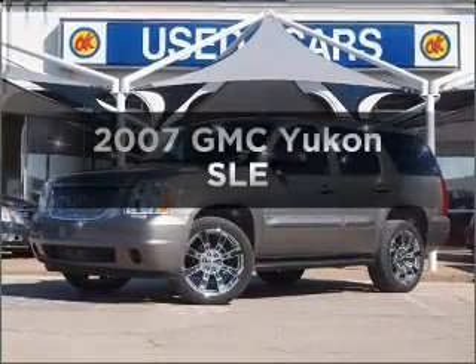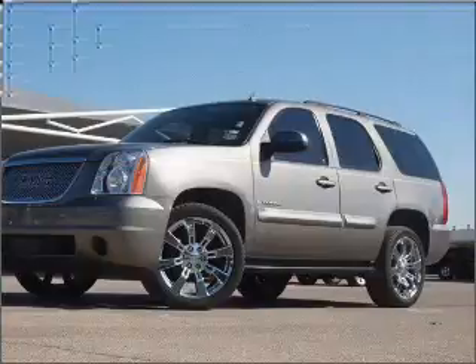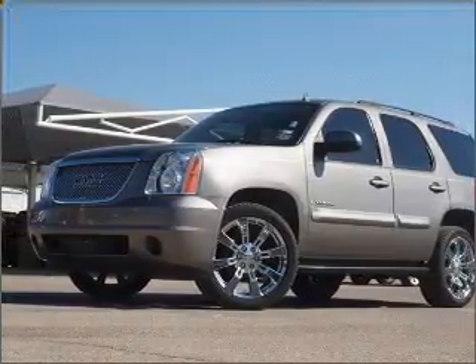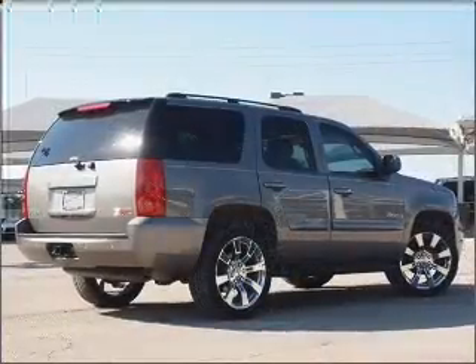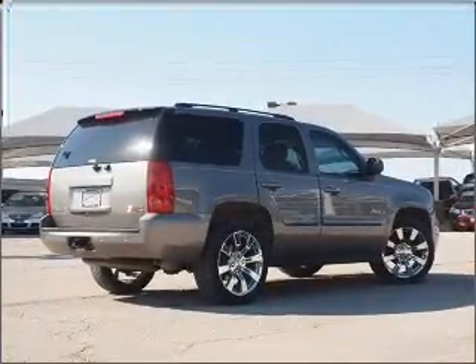Check out this 2007 GMC Yukon — everything you need under one roof with this great vehicle. With a powerful eight-cylinder engine that responds smoothly to its automatic transmission, premium wheels give a more luxurious look. Brake safely with the anti-lock braking system.